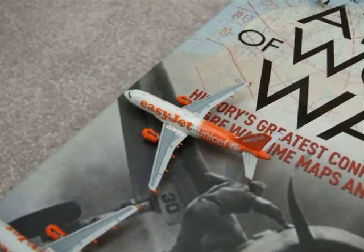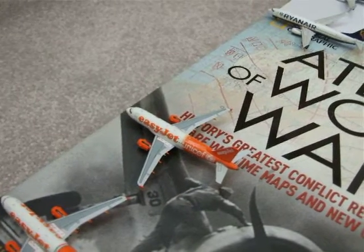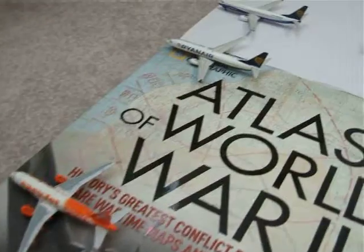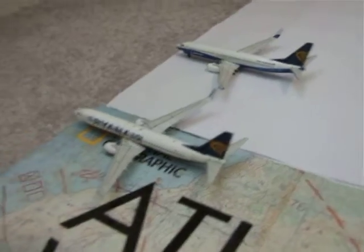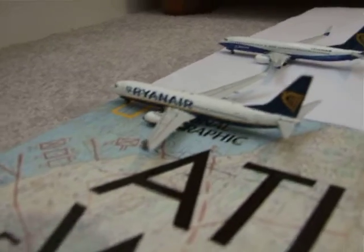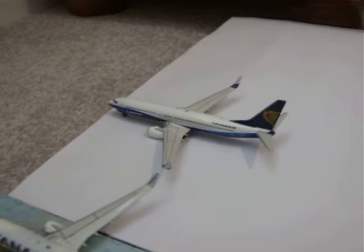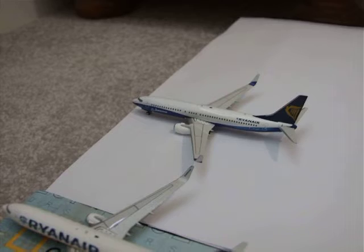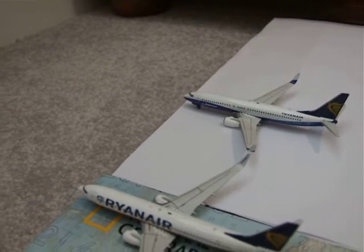Here we've got the EasyJet A319 in the UNICEF livery. He's arrived at Luton from Malaga as EZY2406. Here we've got the Ryanair 737 in the normal livery. He has arrived at Luton from Dublin as FR1122. Here we've got the other Ryanair 737 in the Boeing livery. He has arrived at Stansted from Cork as FR909.